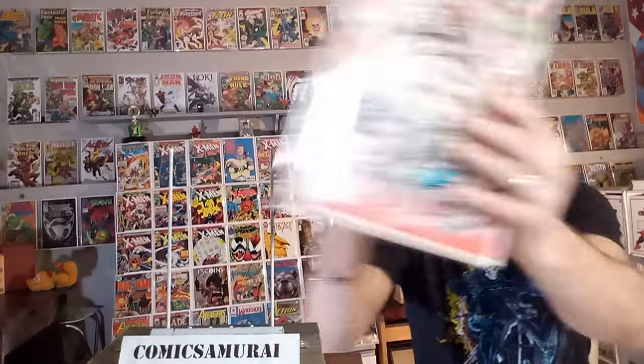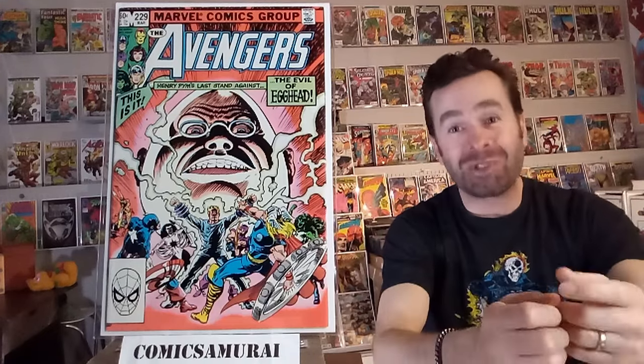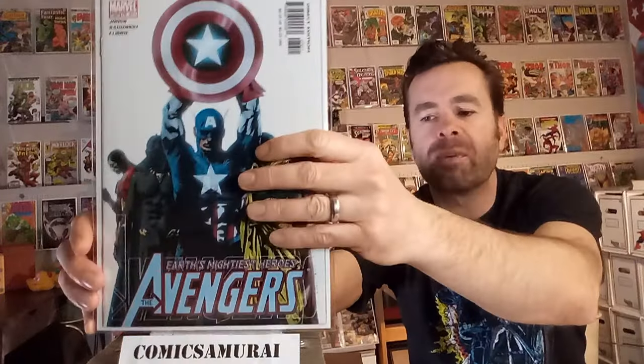Next up, we've got The Avengers number 229, and this one features the death of a villain — Egghead. At the end of the comic, he's getting ready to shoot a hero, and Hawkeye shoots an arrow down the barrel of his gun, and he pulls the trigger and it explodes, killing the villain Egghead. Next up, we've got The Avengers number 491, or number 76 — they were kind of wonky with the numbering during this time period — but this comic features the death of that hero called Jack of Hearts, and he sacrifices himself. I didn't know much about that character, but he does pass away in this one.